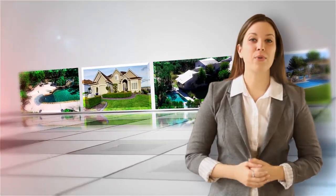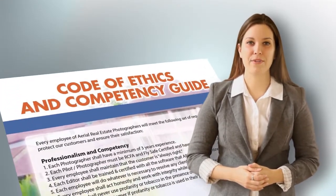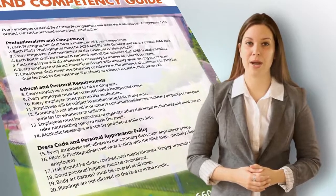Two, we are the only aerial real estate company in Texas that requires all of its employees to abide by the code of ethics and competency guide for aerial photography companies.